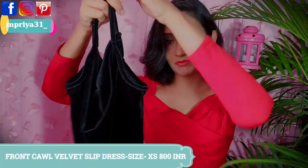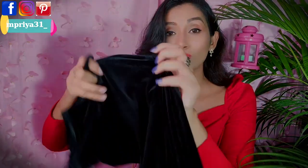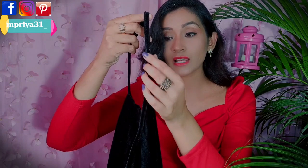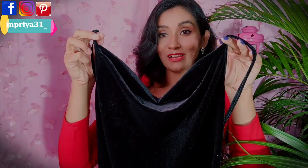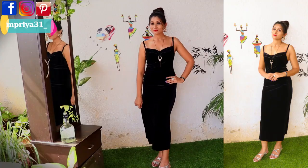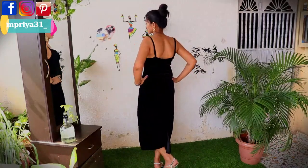Next is this slip dress — it's my favorite and it's very good. You can adjust the strap length. The front neck is in a cowl style which feels very nice to wear. The back side has a slit as well.